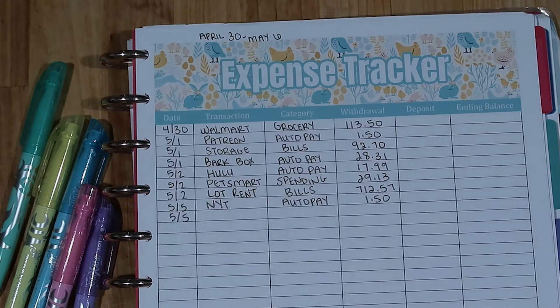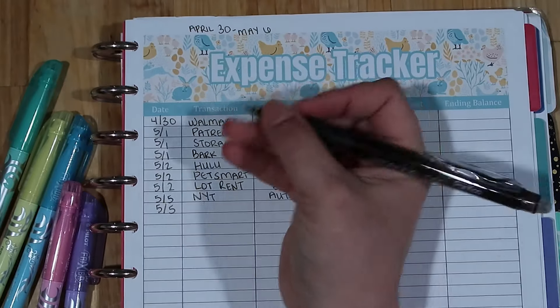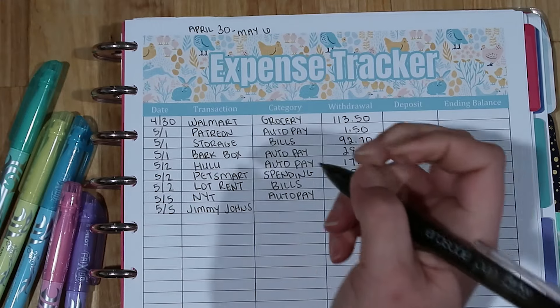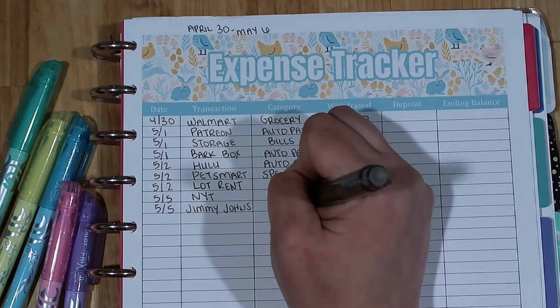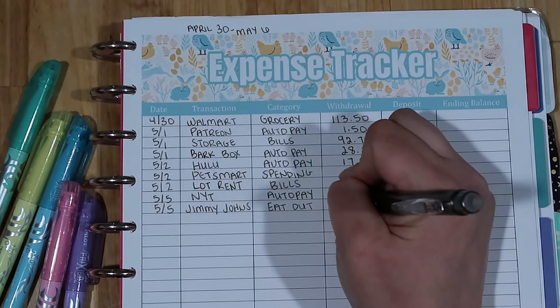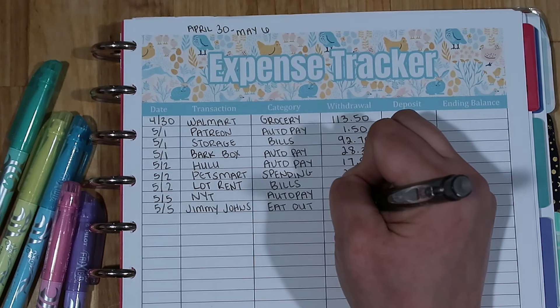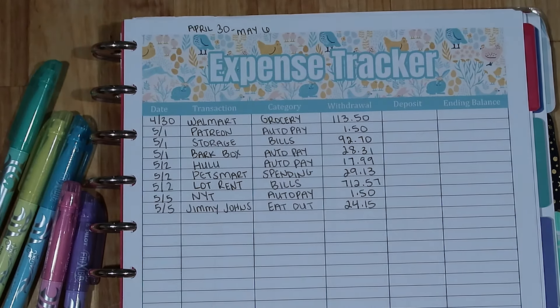Also on the fifth, my son had a couple of soccer games with a delay in between. One was at around 2 p.m., and he didn't have to play again until six, so we had some time between games and went and got dinner at Jimmy John's. The category there is eating out. This was actually just my husband and I — my son did not want to fill up his belly before the second game. We paid $24.15 for both of us to have dinner.